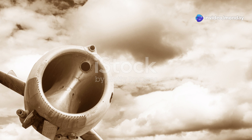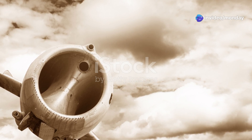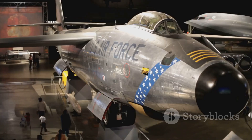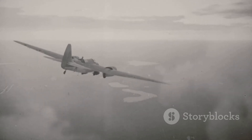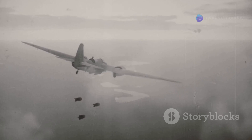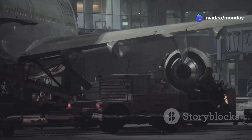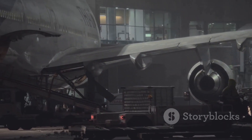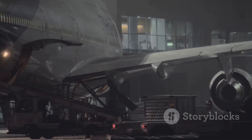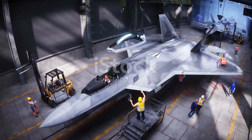It is a story worth telling, a reminder of the ingenuity and bravery that defined the greatest generation. The P-61 Black Widow was a product of necessity. As the Luftwaffe's night bombing campaign intensified, the need for a dedicated night fighter became paramount. The US Army Air Force needed an aircraft that could locate and engage enemy bombers in complete darkness. The Northrop Corporation answered the call with the P-61 Black Widow.